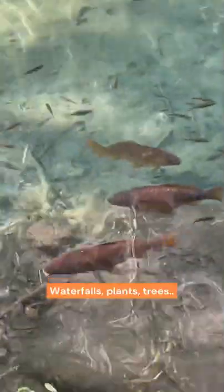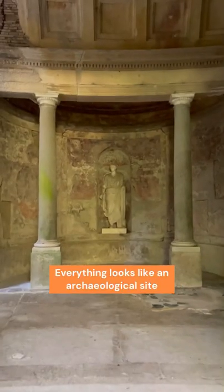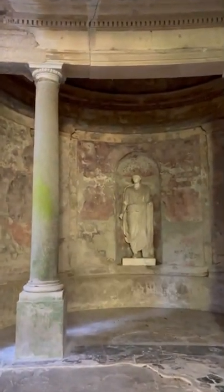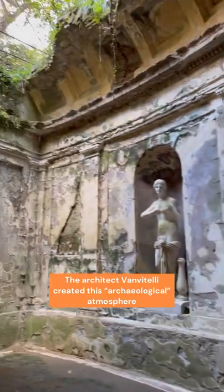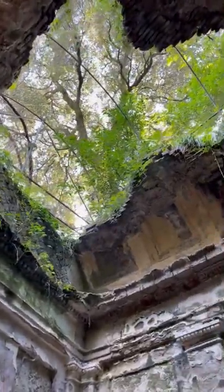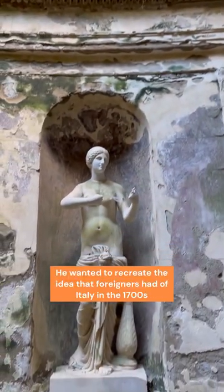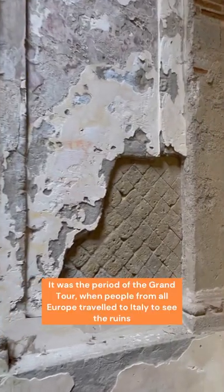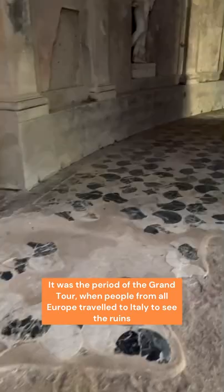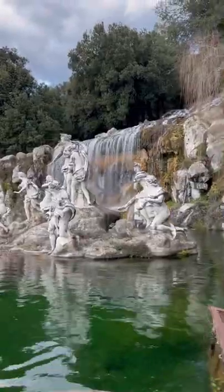This garden is full of waterfalls, fish, fantastic plants, and also archeology. Let's enter this grotto, this artificial cave. Everything here looks like an archeological site — at least, this is what the architect Van Vitelli wanted us to feel. This broken ceiling is something Van Vitelli made intentionally. He wanted to replicate the atmosphere that foreigners imagined when thinking of Italy in the 1700s, the period of the Grand Tour, when young people from northern Europe traveled to Rome and Pompeii to see the wonders they had heard so much about.